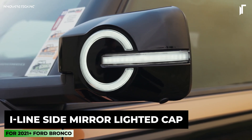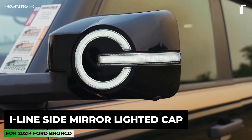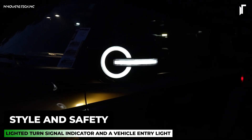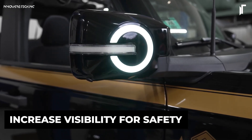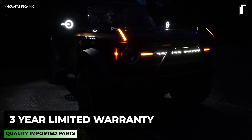Its integrated lighted turn signal syncs seamlessly with the Bronco's OEM controls, illuminating your directional intentions for other drivers. Not only does this feature bolster your vehicle's presence on the road, but its straightforward installation also means you can easily elevate your Bronco's functionality without fuss, making safety an effortless style upgrade.